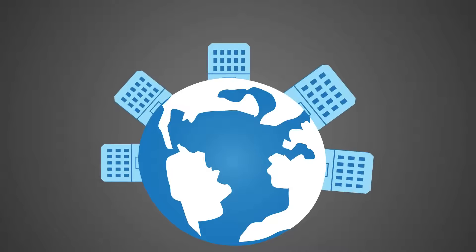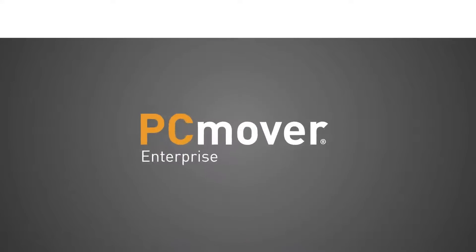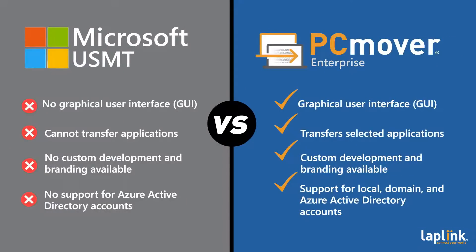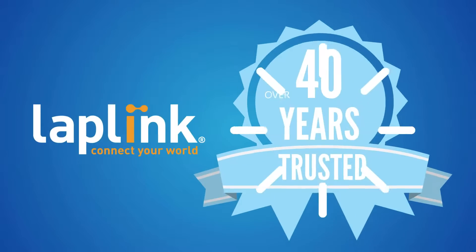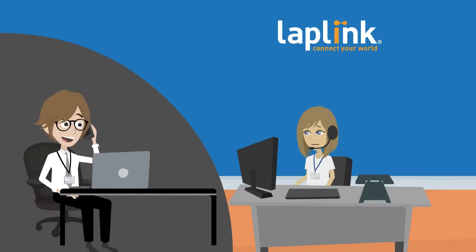PC Mover Enterprise software is the top-selling solution for Windows endpoint migrations used by Fortune 500 companies across the globe. It's recommended by Intel, Microsoft, and all major PC manufacturers. And three out of every four IT administrators prefer it over Microsoft's USMT. Plus, it's made by Laplink, a company trusted by IT professionals for over 40 years, renowned for its white-glove, enterprise-class support.